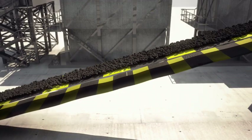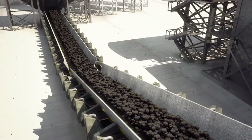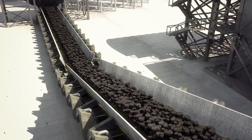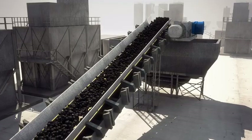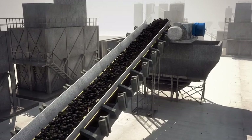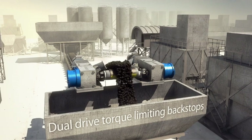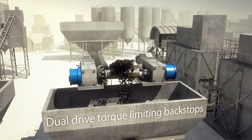The Renold tension release backstop is a valuable additional safety device designed not only to increase operational safety for your workforce, but also protects expensive plant against costly repairs and production downtime. Renold tension release and torque limiting backstops protect material handling conveyors in a wide range of industries around the world.